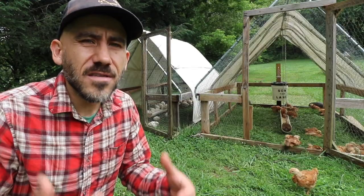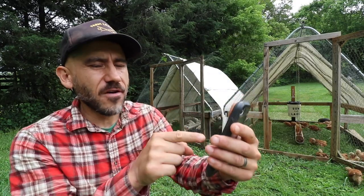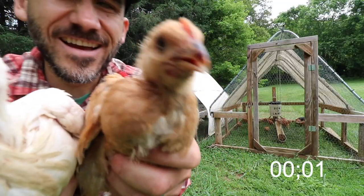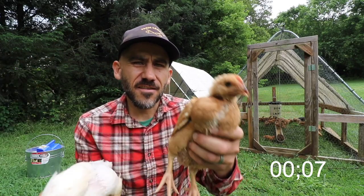We raise Freedom Rangers and Cornish crosses — they're both four weeks old. I'm going to talk to you guys about the difference between the two breeds that I see at four weeks old. I'll put a timer on the screen. So these are the Cornish crosses and Freedom Rangers.